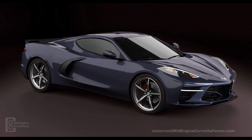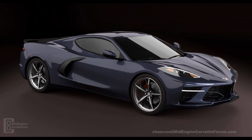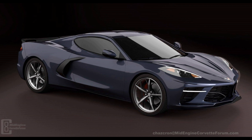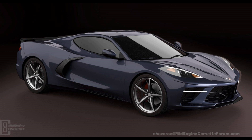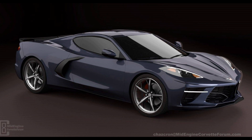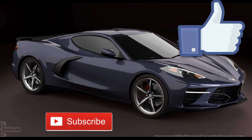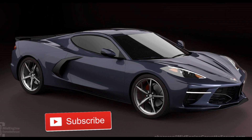I want to see this thing in person instead of looking at renderings that might not necessarily be accurate. Anyway guys, that's going to do it for today's video. If you have any questions, leave them in the comment section down below. Let me know what you thought of the renderings today, what you think of that video, and what you think of the engine possibilities coming out for this car. If you liked what you saw, give me a big thumbs up. If you haven't subscribed yet, please do. And as always guys, I'll catch you in the next upload.